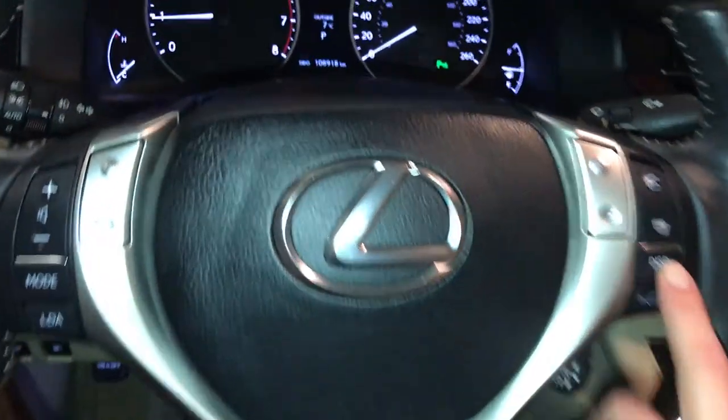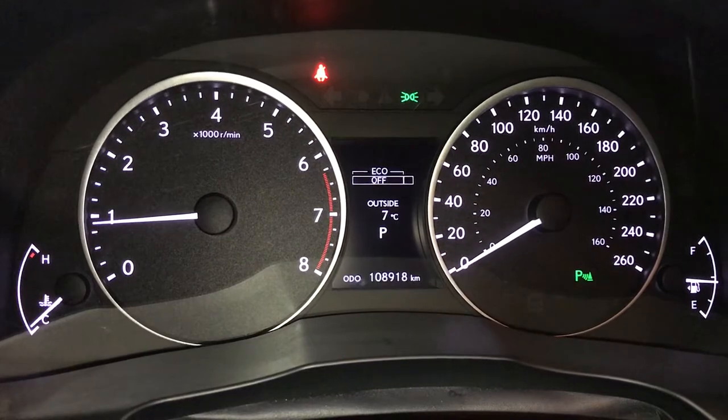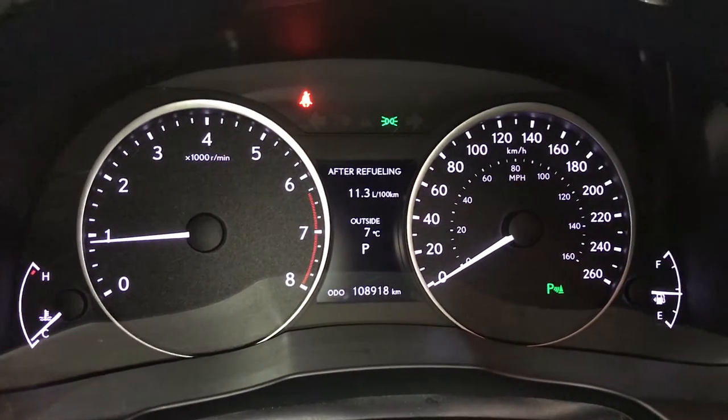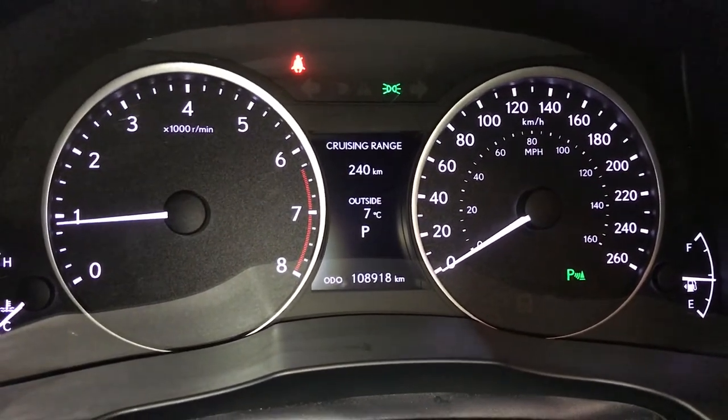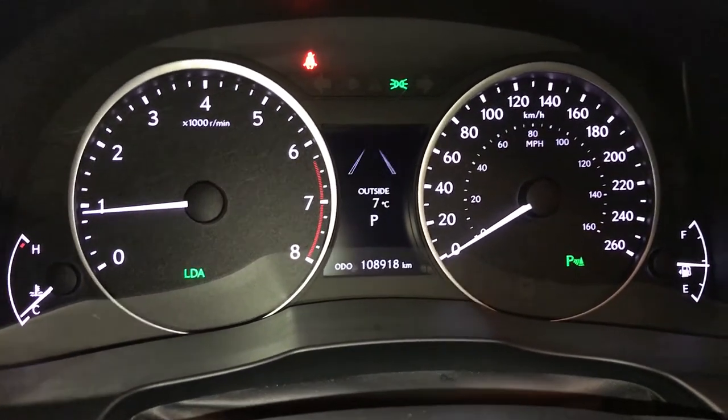This button right here controls information on the dash. You have your outside temperature gauge, eco indicator, average speed, kilometers till empty, elapsed time, and direct tire pressure monitoring system.